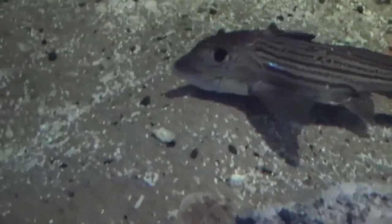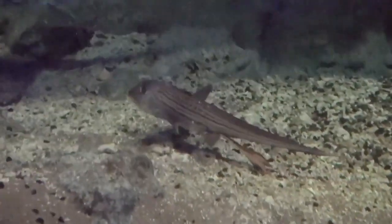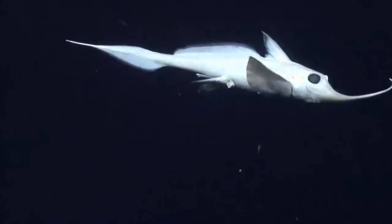Even though chimeras are sometimes called ghost sharks, they are not actually sharks. It is thought that chimeras diverged from sharks around 400 million years ago.